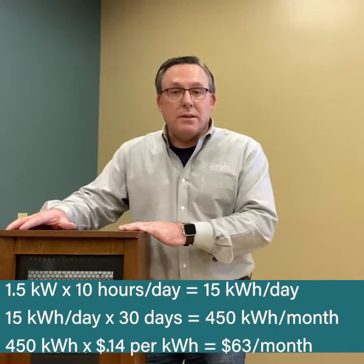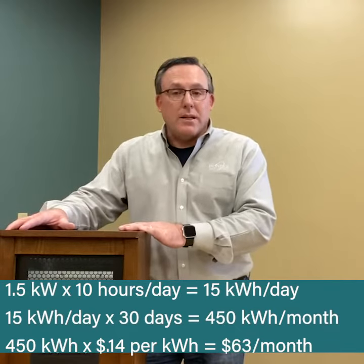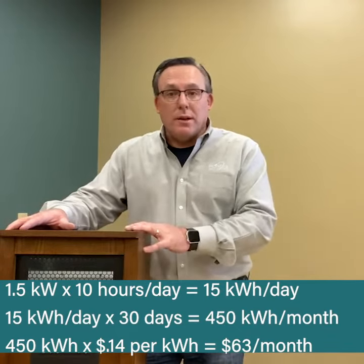At 14 cents, that adds an extra $63 to your electric bill. And like I said, they're actually running longer than 10 hours a day, so very easily you can see that number double before you know it.